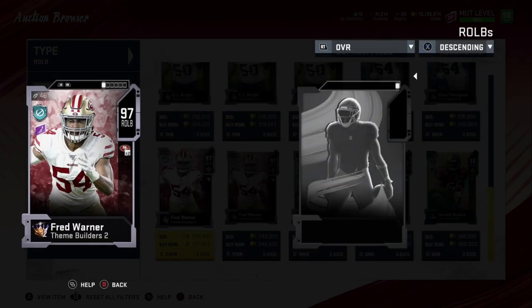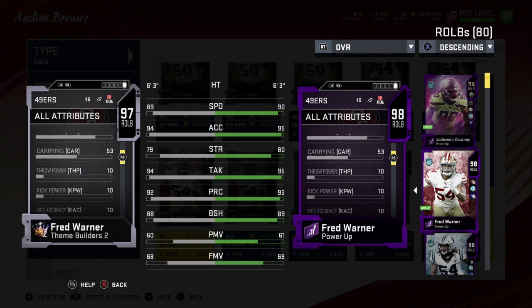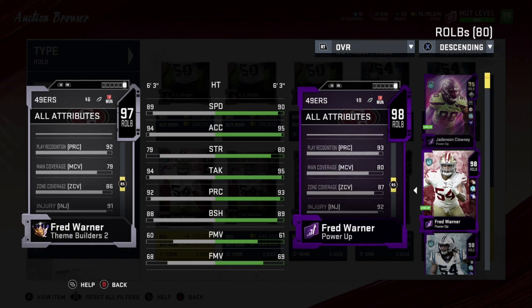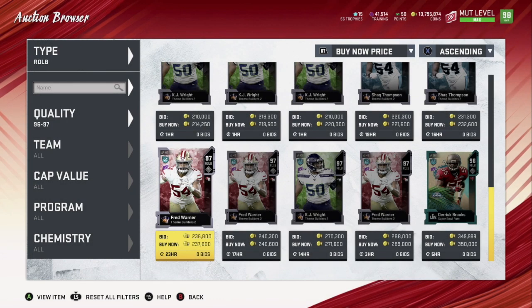Number two is Fred Warner. His speed is 90 powered up, 95 acceleration — really nice. Strength 80, tackling 95, play rec 93, block shedding 89, power move 61, finesse move 69. He's more of a coverage guy but he can rush as well in the 3-4 defense. Man coverage 80 and zone 87 — really nice coverage. Probably one of the top coverage linebackers at right outside linebacker right now.